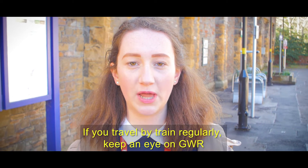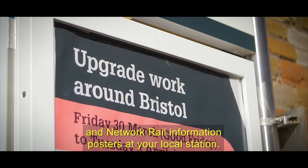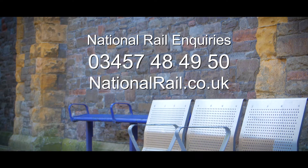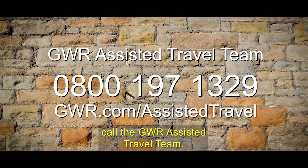If you travel by train regularly, keep an eye on GWR and Network Rail information posters at your local station. Information can also be found by calling National Rail Enquiries. If you require help or assistance to travel, call the Great Western Rail Assisted Travel Team.